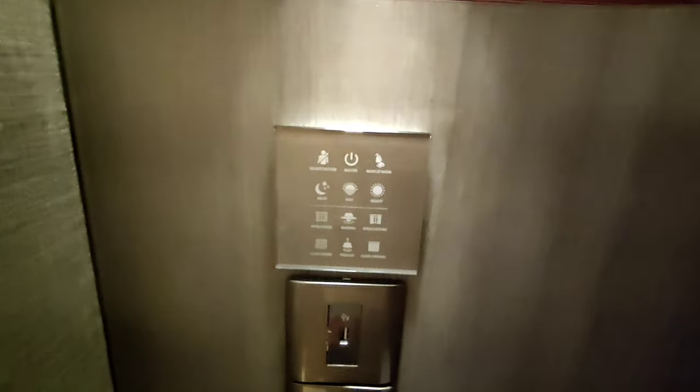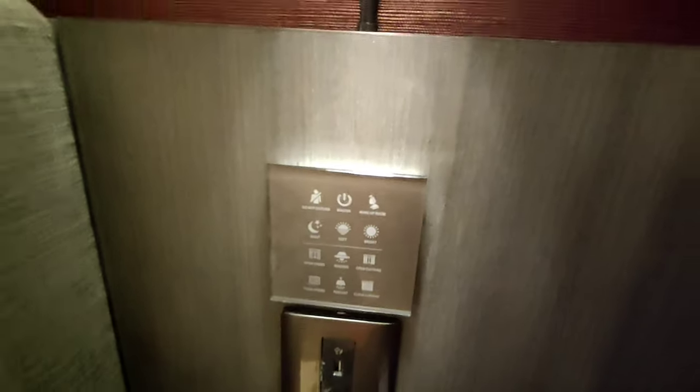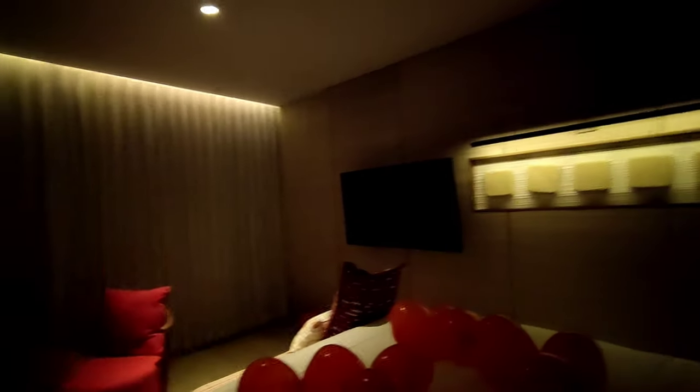One thing I really like is that everything is electronically operated with this touch pad, so I can operate everything right here. If I don't want lights, I just press night and the lights go off. It also has soft lighting, so this creates a very nice and romantic atmosphere.